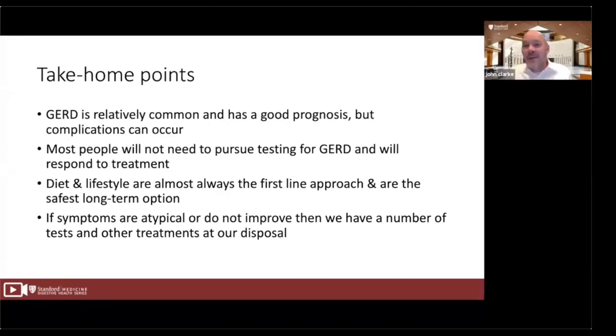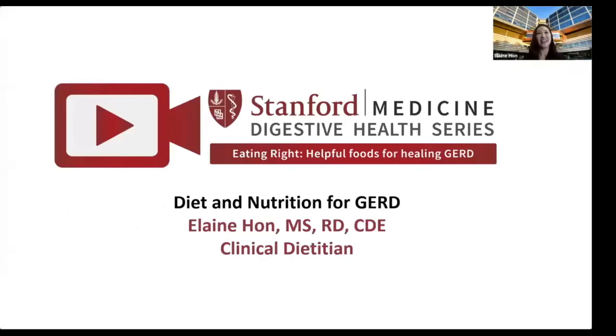With that, I will stop here. It's been nice talking to you — I appreciate the attention. I will be in the question and answer session. It's my pleasure to introduce Elaine, who will talk about the dietary approaches toward GERD. Thank you, Dr. Clark. My name is Elaine and I'm one of the dietitians in the Digestive Health Clinic at Stanford. I'm excited to talk to you about nutrition and lifestyle recommendations as they relate to GERD.